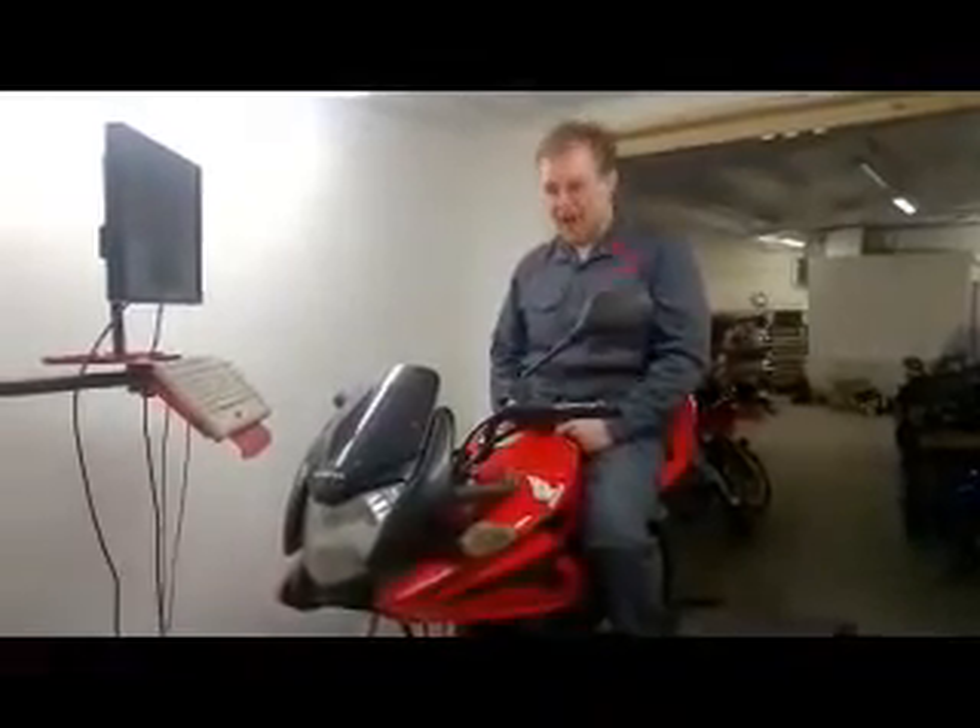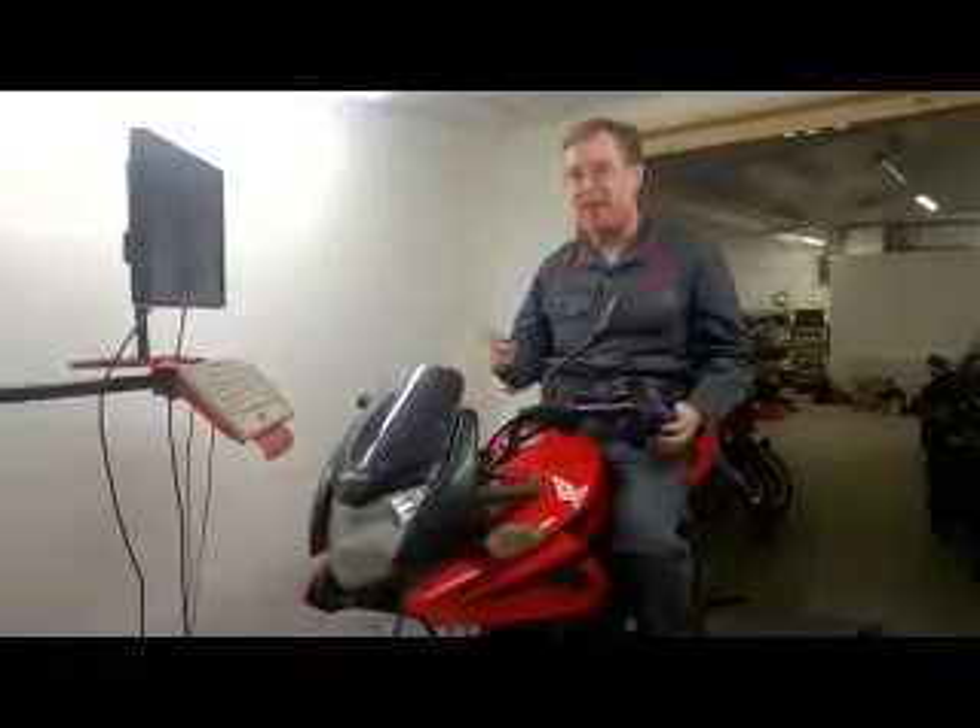Hello and welcome to Dyno Runch. Today we're going to be dynoing the CPF-125. So if you're ready, we'll get it on.